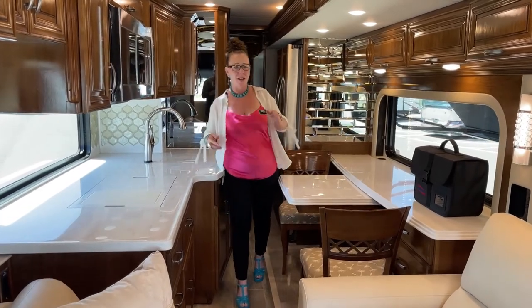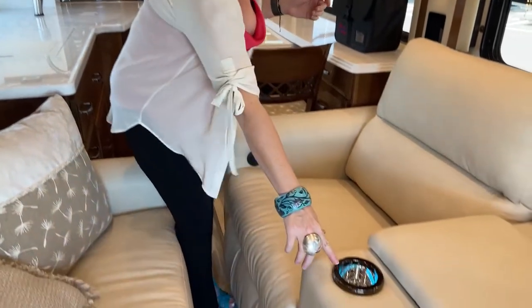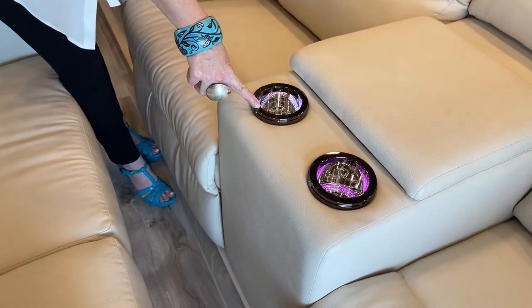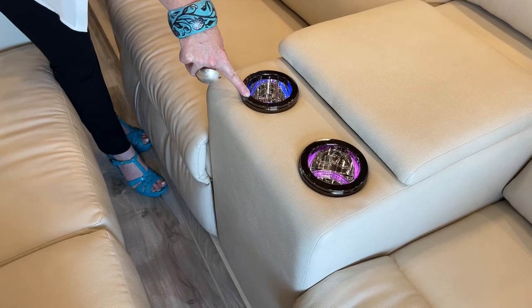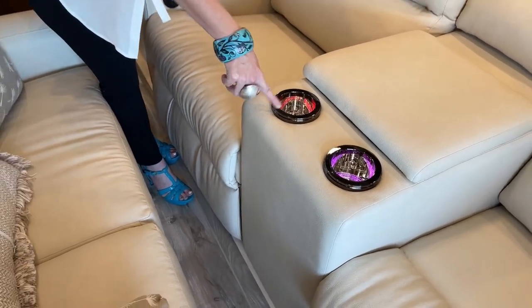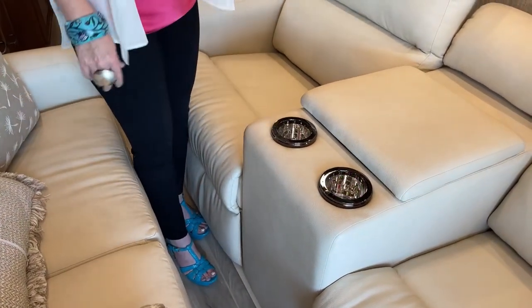One of the reasons you buy an Essex is because of these cup holders. Also, by the way, if I didn't show you this — you can change the colors. I picked out the blue that I thought best matched my shoes. There's different options — if you're a Broncos fan, you could do the orange and blue thing. You can customize however you want.